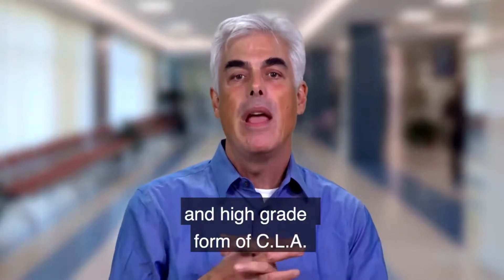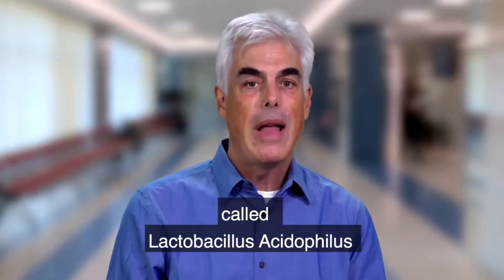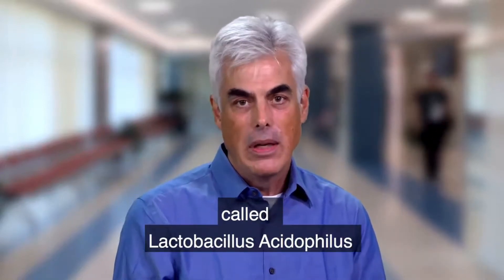Bio Plus Slim Pro contains a very pure and high-grade form of CLA. It also contains a special probiotic called lactobacillus acidophilus.